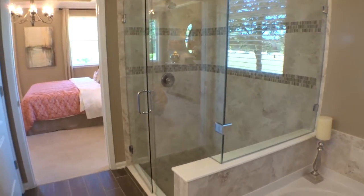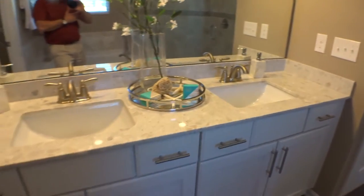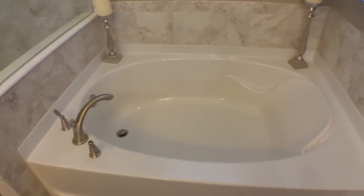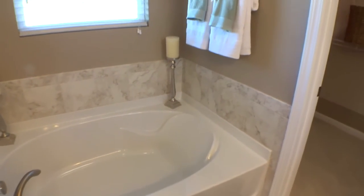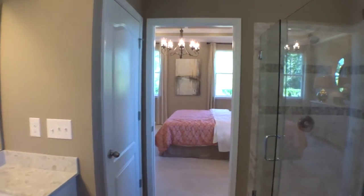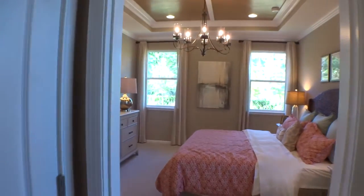Coming into the master bathroom — nice open walk-in shower with a glass frameless enclosure, beautiful tile, and Petrafina countertops. There's a very large soaking tub with tile surround, a very large walk-in master closet, and a separate toilet area, as you see in just about all new builds.